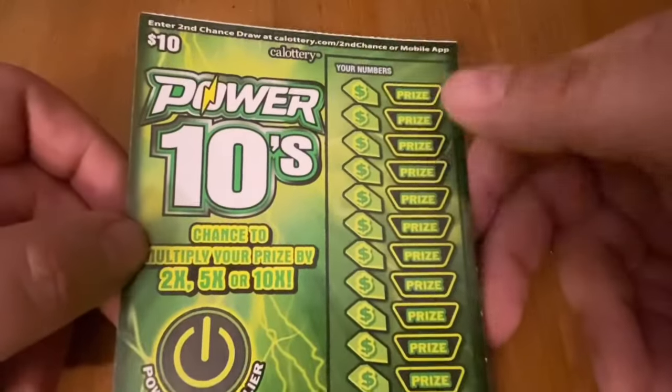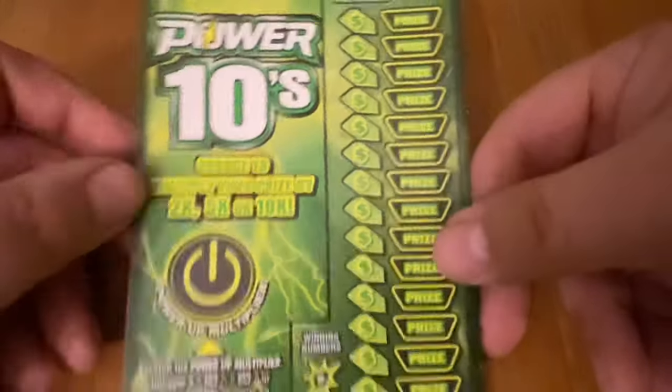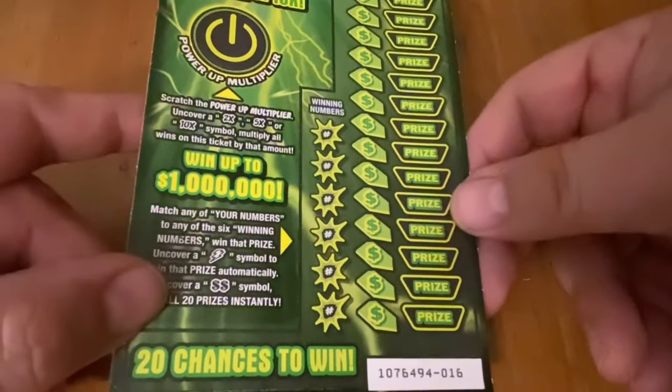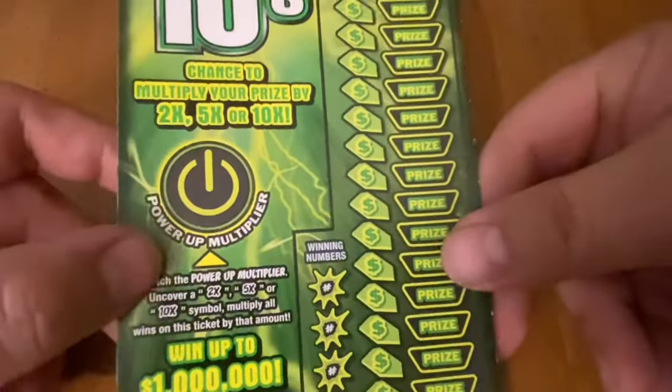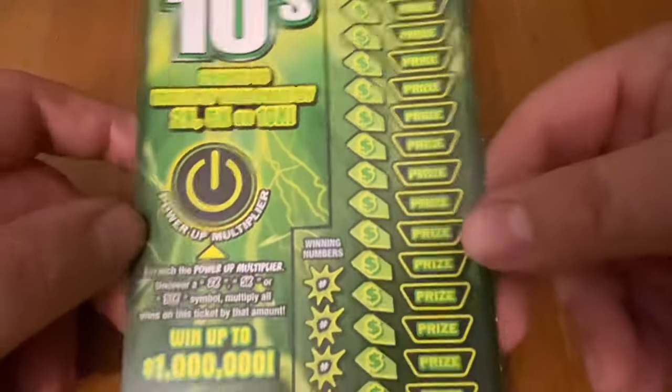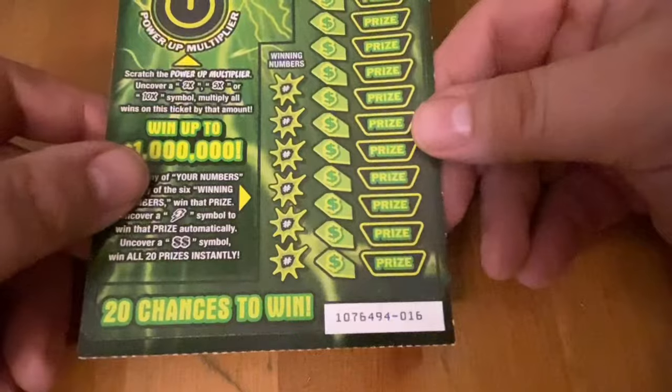Power 10s — you can win up to a million bucks. You can match your number, find a lightning bolt for an auto win, or a double dollar for a win all. And if you win anything, you have the opportunity to multiply your prize up to 10 times. There is a 1x there, so you're not guaranteed to multiply if you do win.